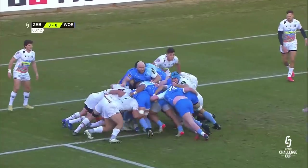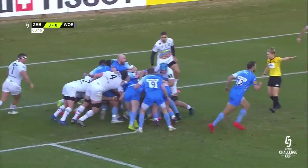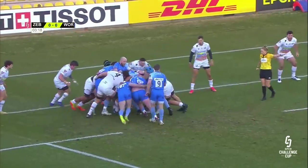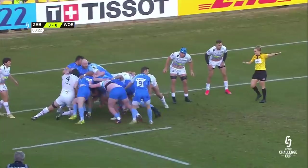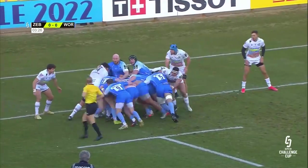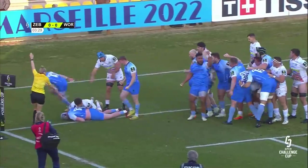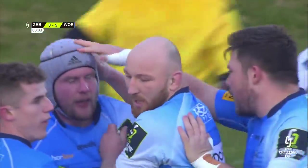Andrew Kitchener there. Now the backs starting to add their weight as well. Penalty advantage — will Worcester Warriors need it? Over this initial drive they yield five points. And it goes for the line — and it scores! And it's the perfect start for Worcester Warriors.